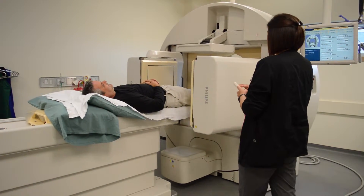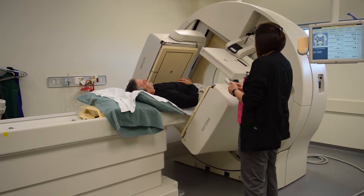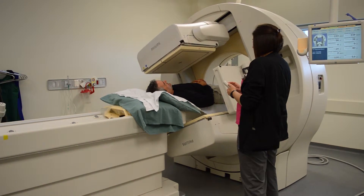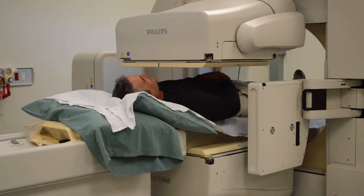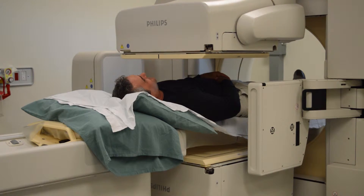Nuclear Medicine cameras are specifically designed to take pictures of where the radioactive tracer goes in your body. The radioactive tracers give off gamma rays that our cameras can detect. You'll be lying on the imaging bed between the cameras and images will be taken. Sometimes the pictures can take up to one hour; others may be less depending on what area of the body we're imaging.